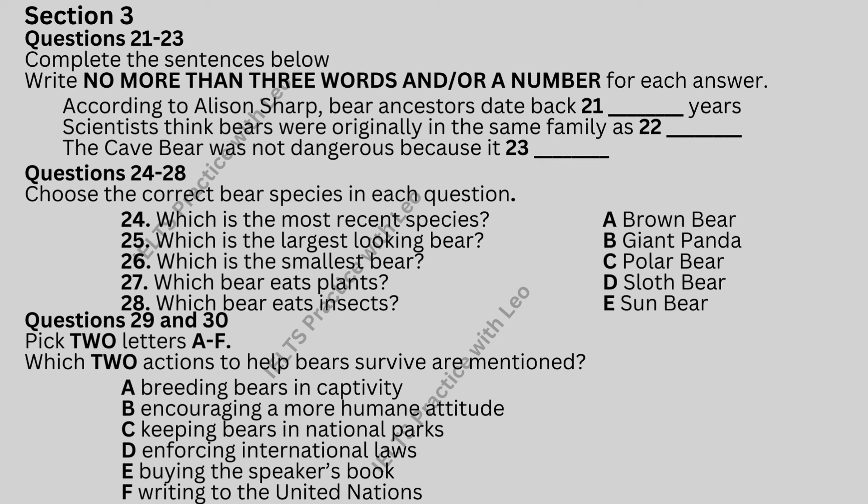Yes. And the smallest? Well, the sun bear is the smallest of the eight species. They only weigh between 60 and 145 pounds. That makes him a comparative junior. And then next we have the so-called giant panda. But that's a small bear too, comparatively speaking.